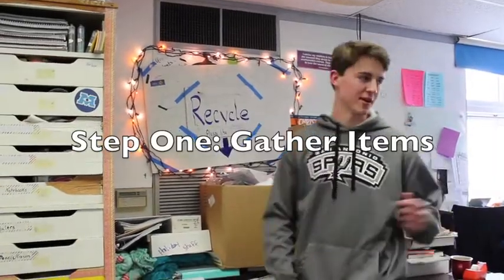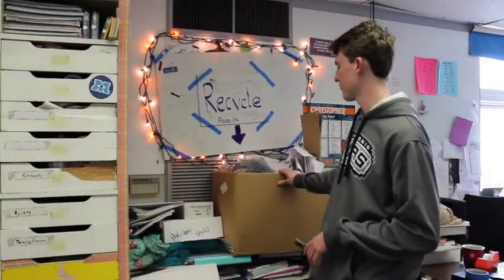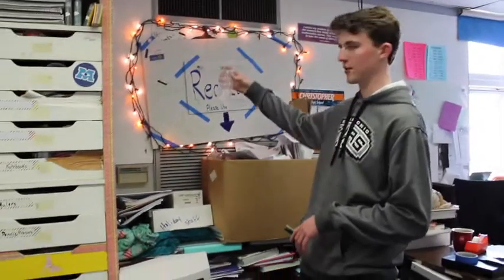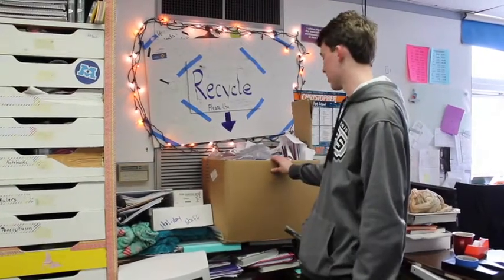This is our recycling box for Ms. Miller's class. We've gathered it throughout the past week and a half. People just throw anything in there — water bottles, paper, there's some aluminum cans in there, and cardboard.